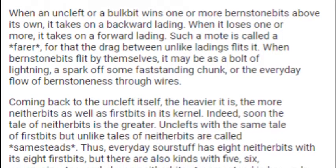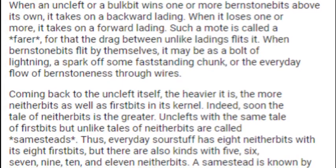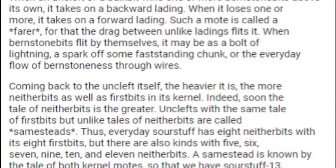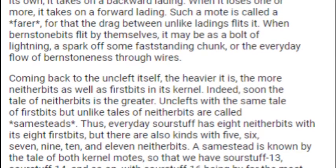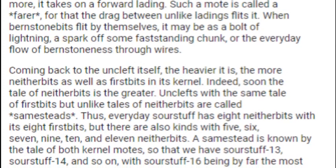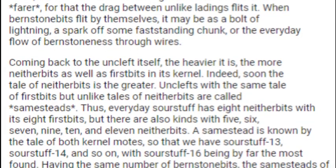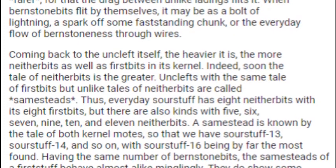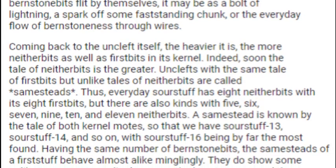Coming back to the Uncleft itself, the heavier it is, the more neither bits as well as first bits in its kernel. Indeed, soon the tale of neither bits is the greater. Unclefts with the same tale of first bits but unlike tales of neither bits are called Samesteads. Thus, everyday Sourstuff has eight neither bits with its eight first bits, but there are also kinds with five, six, seven, nine, ten, and eleven neither bits. A Samestead is known by the tale of both kernel moats, so that we have Sourstuff-13, Sourstuff-14, and so on, with Sourstuff-16 being by far the most found.